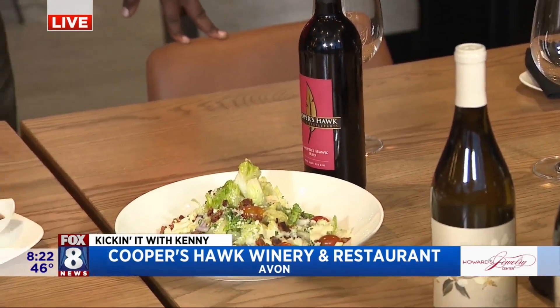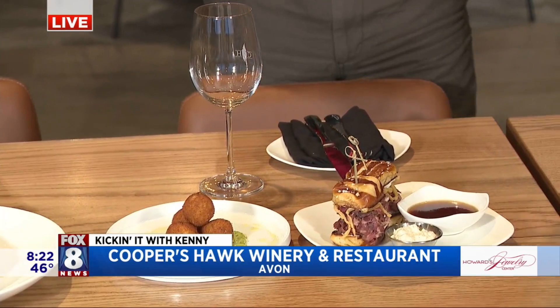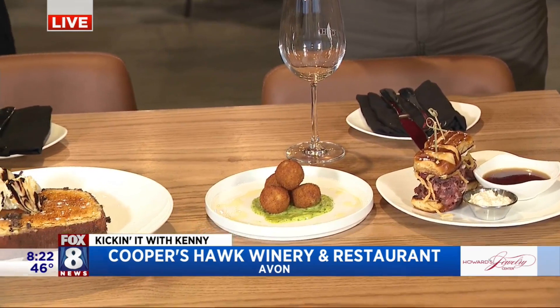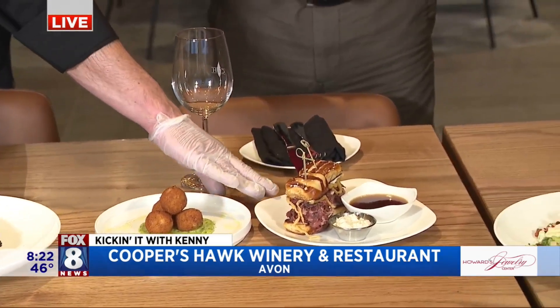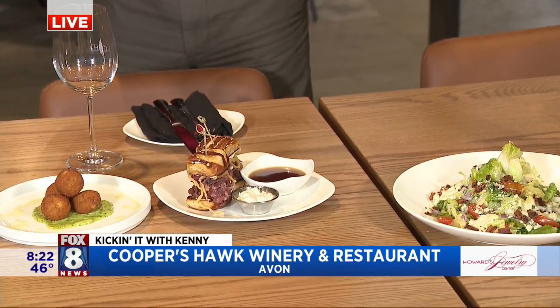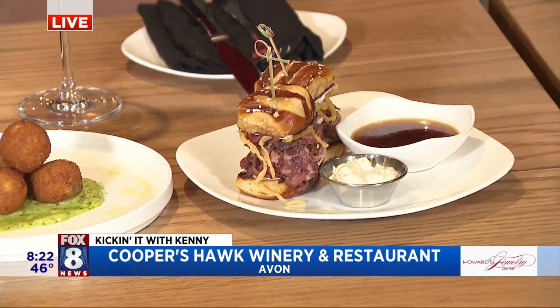So we do a wine o'clock here — that's basically our version of happy hour. So this is a delicious prime slider. That's shaved prime rib on a delicious pretzel bun.